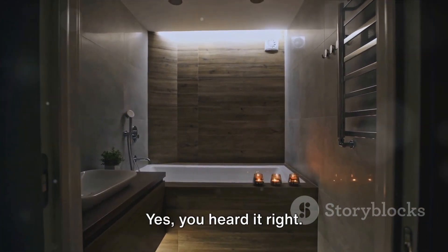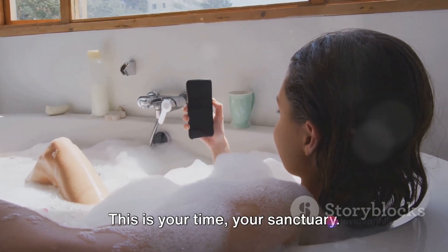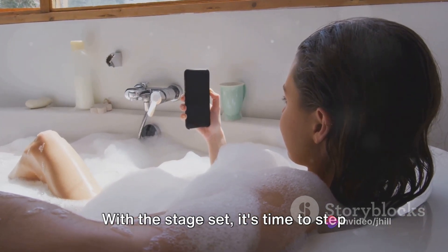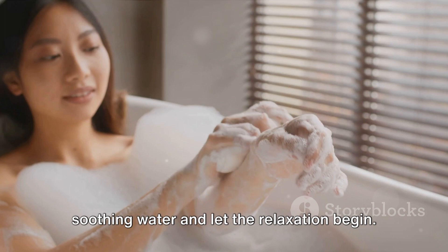And lastly, disconnect. Put away your electronic devices. This is your time, your sanctuary. Embrace the quiet, the peace. With the stage set, it's time to step into your personal oasis. Now, immerse yourself in the warm, soothing water and let the relaxation begin.